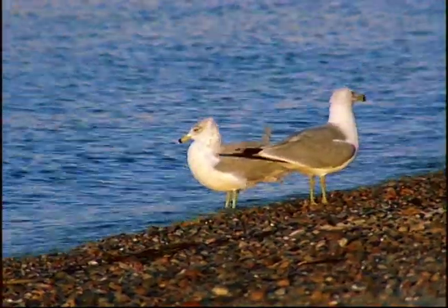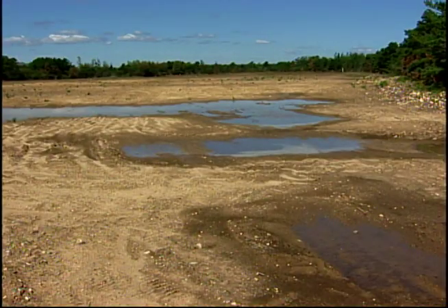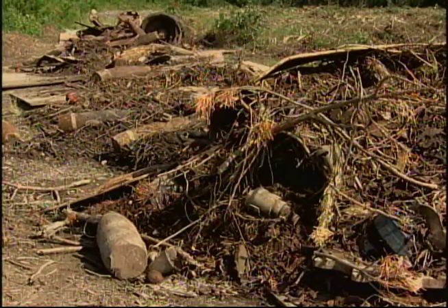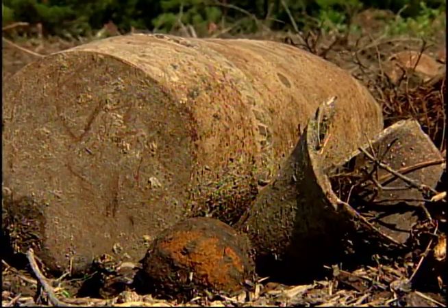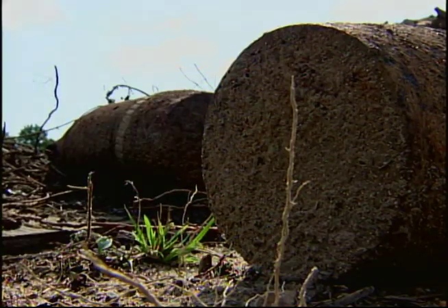Cape Cod — beautiful beaches, breathtaking views, and hundreds of potentially explosive weapons. The deserted firing ranges at Camp Edwards are home to an unknown number of unexploded ordnance, or UXO. This range, known as Tank Alley, contains anti-tank rounds that have not exploded.